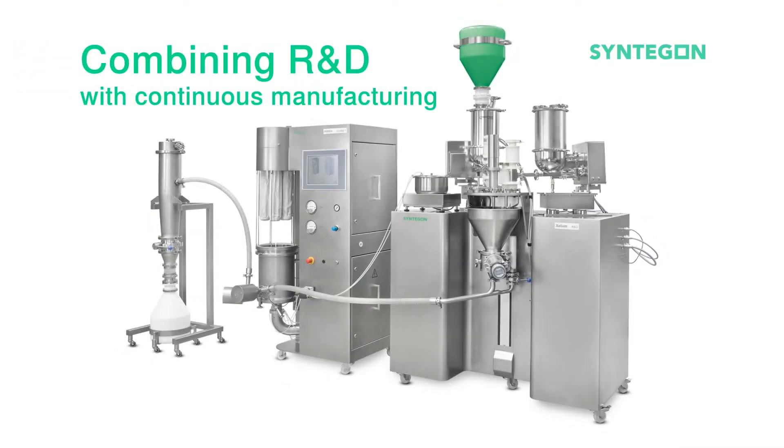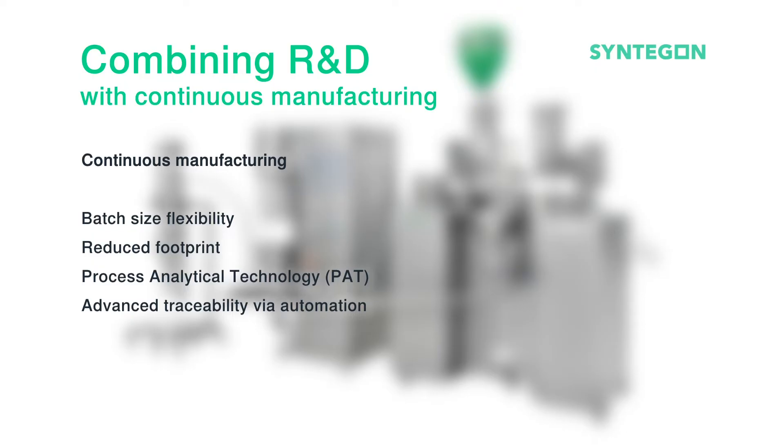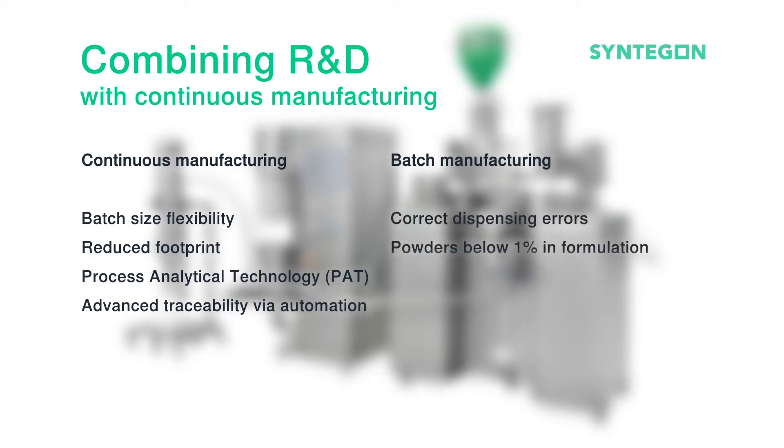We take a lot of the pros of continuous with batch size flexibility, reduced footprint, PAT, and advanced traceability, and pair it with some of those aspects of batch manufacturing that are just too hard to leave behind — like the ability to correct any dispensing errors, to have powders below 1% in your formulation, and to have traceability of exact keys of material.